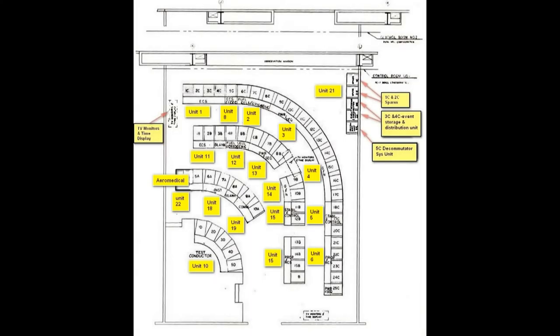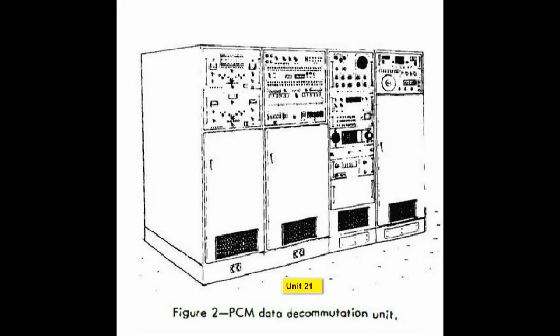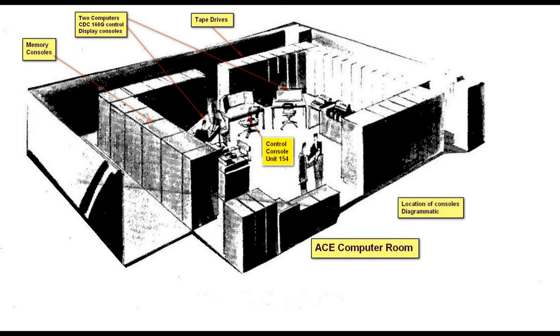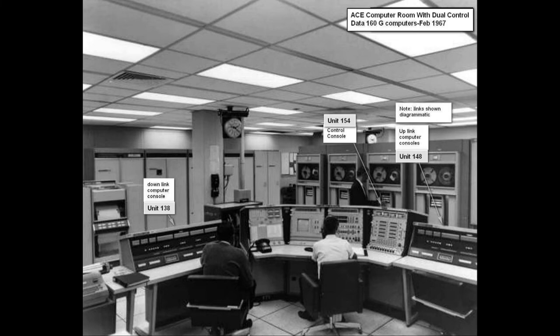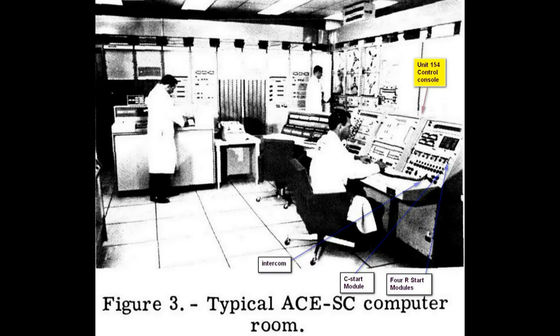This is the control room again, showing the decommutation console, which was used to make data readable by the computer. The computer room consisted of two CDC-160 computers and a control console. This control console was used with a C-start module. The D-start module is a combination of the R-start modules, and they could be used in that manner.